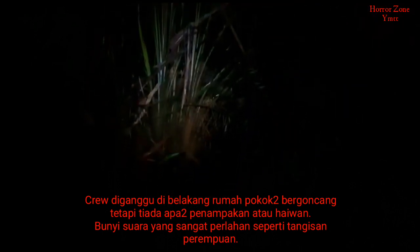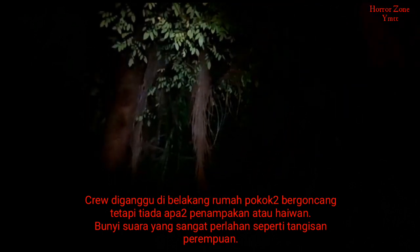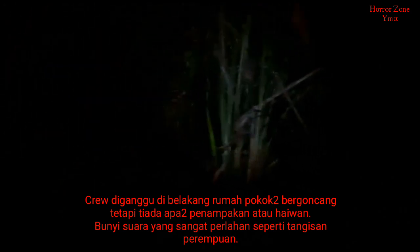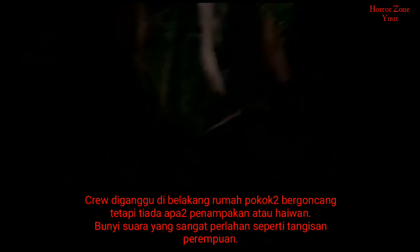Sekejap tadi dekat bawah, sekarang dekat atas. Ada pokok-pokok besar kat sini, betul-betul tepi rumah ni. Okay guys, kami tak nak ambil risiko, lebih baik kami beredar kat sini.